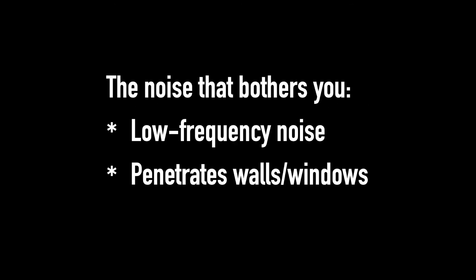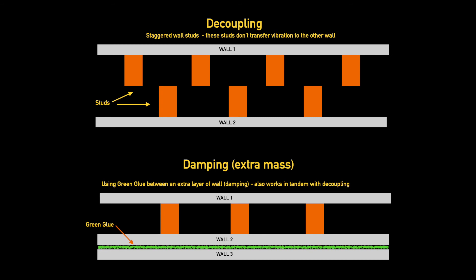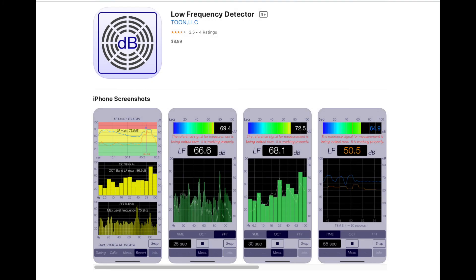In summary, the outside noise that bothers you the most is low-frequency noise, which penetrates walls and windows. The best way to reduce low-frequency noise is to add more mass and separation, because a lot of noise is actually vibration, and vibration is caused by contact. Double-pane glass is better than single-pane glass, and if you can afford it, plexiglass window inserts are even better. Finally, take a look at your wall assembly, the insulation, and the seals around your windows to see if they're contributing to the noise issue.